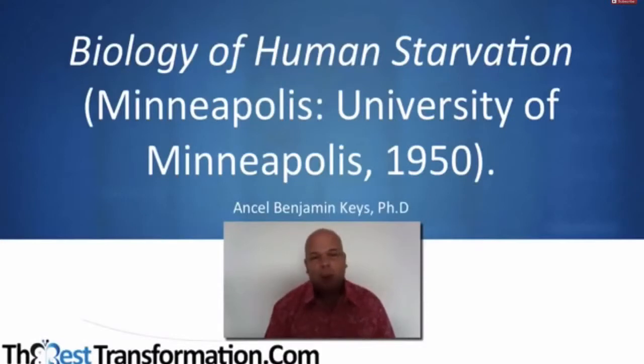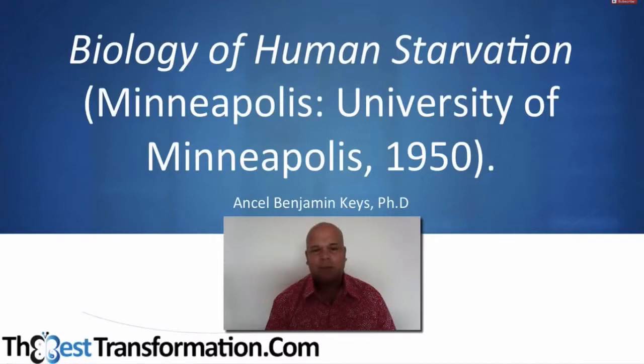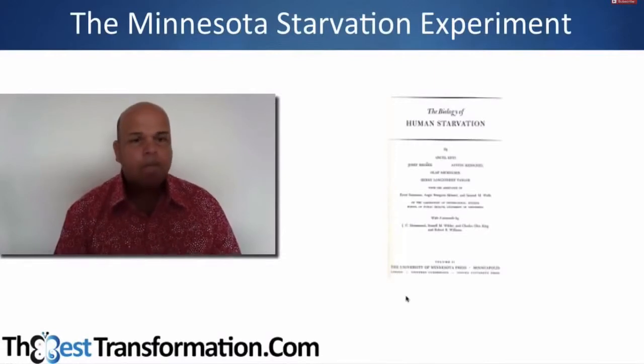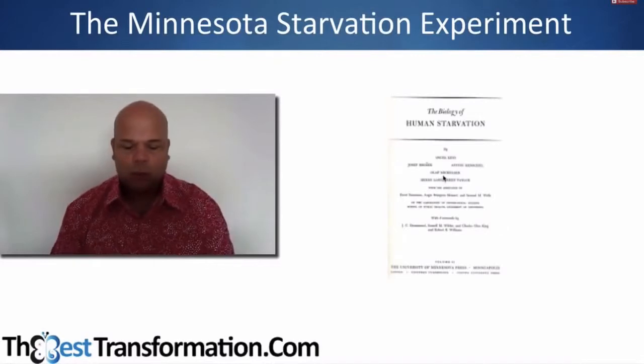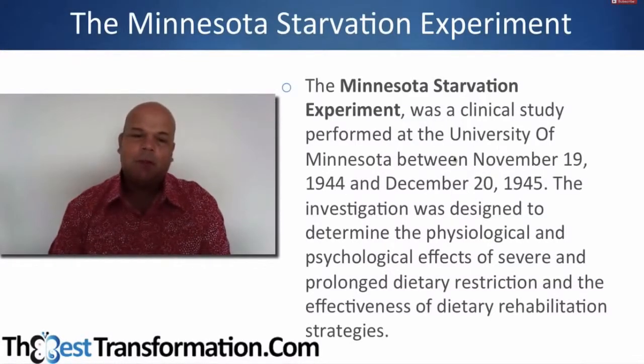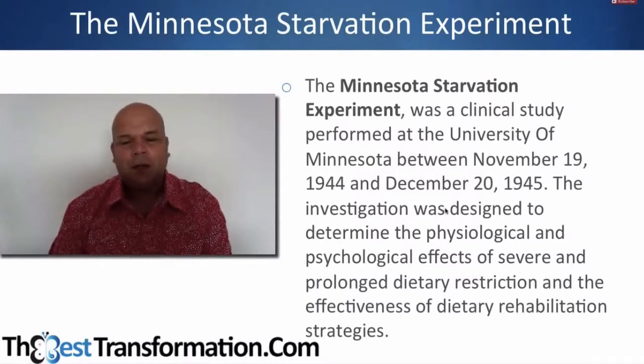It's called 'The Biology of Human Starvation' and it was a study done by Ansel Benjamin Keys, a very well-known scientist and researcher of the 1950s, at the University of Minneapolis. It's called the Minnesota Starvation Experiment. The Minnesota Starvation Experiment was a clinical study performed at the University of Minnesota in the 1950s.